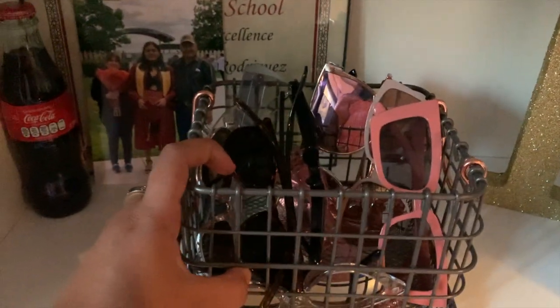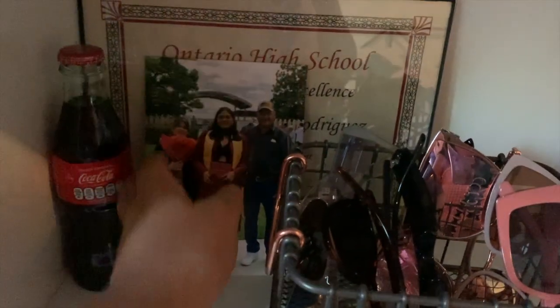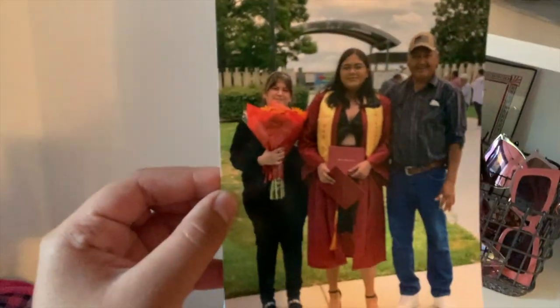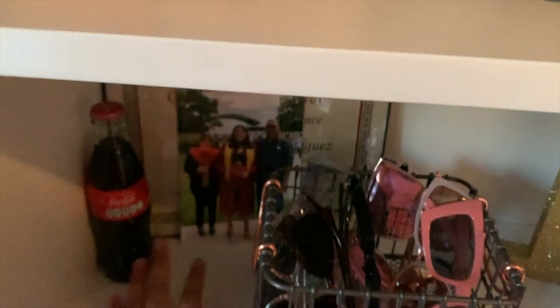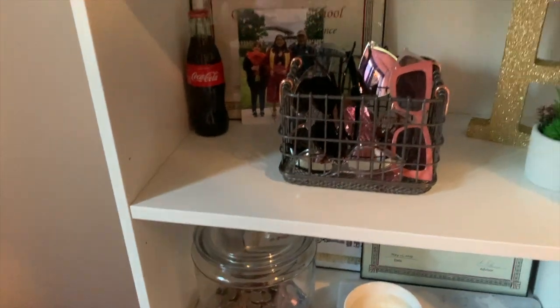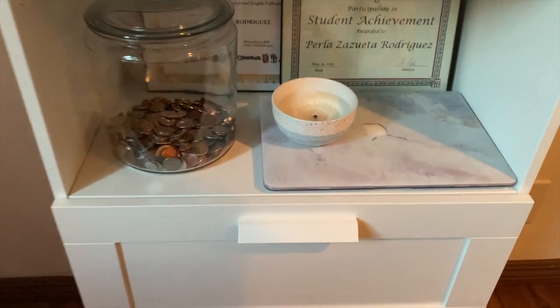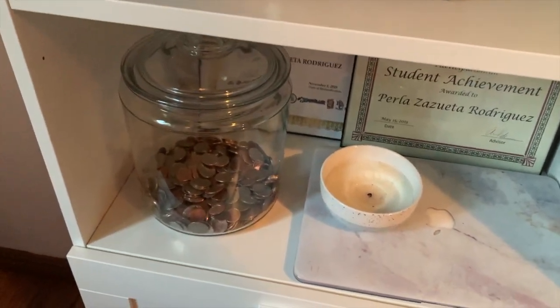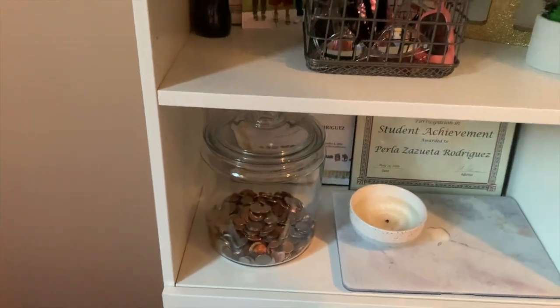I have another crate with a bunch of my sunglasses, a certificate I got from school, and a picture of me, my mom, and my dad from my graduation — I absolutely love that. I have a Coke — if you know me, you know I'm obsessed with Coca-Cola so I just had to have it in my room. I have more certificates, my laptop, a candle that smells like nothing, and a jar that I fill up with coins. And then you're back at the door of my room — this concludes my room tour.